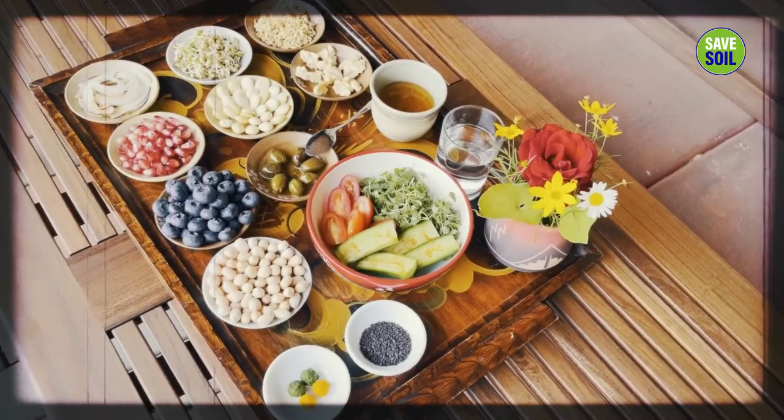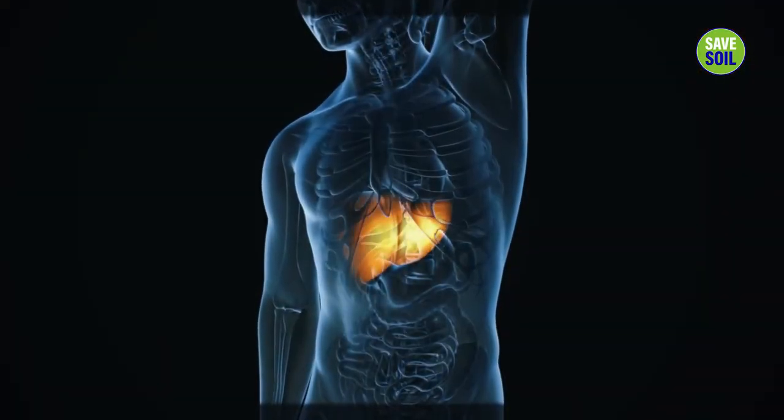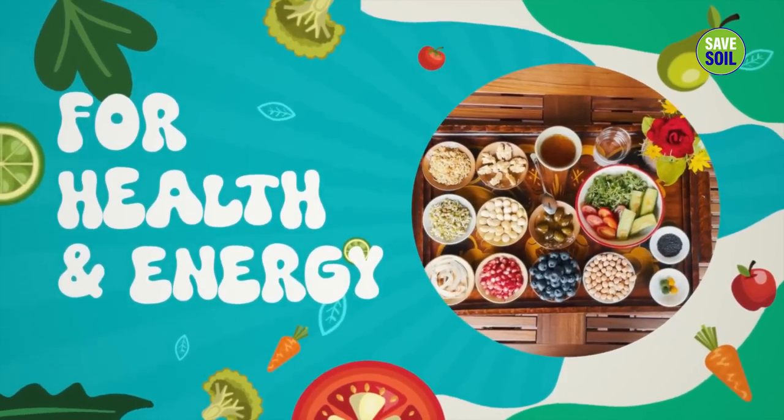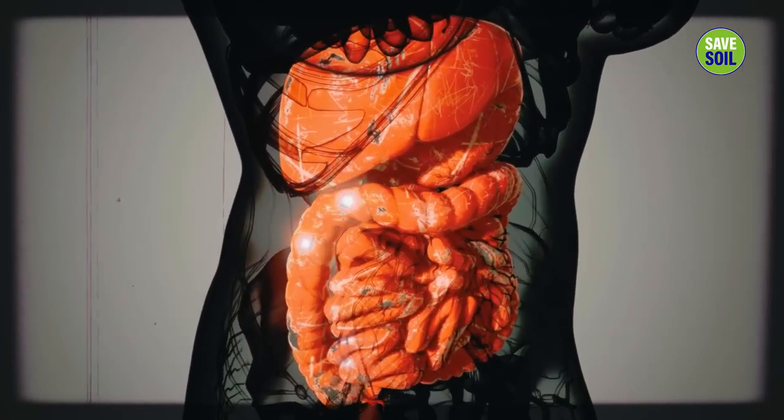It promotes better heart health, reduces DNA damage, protects against aging and cancer, boosts immunity, protects the liver from damage, regulates blood sugar level, and promotes gut health. It also assists young women and makes their ovulation process much healthier.